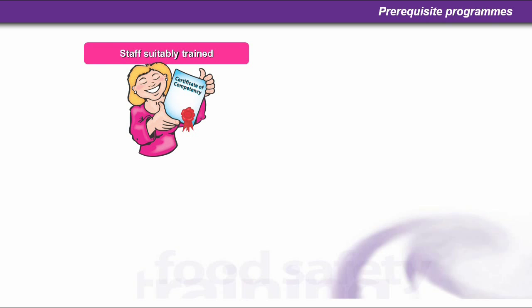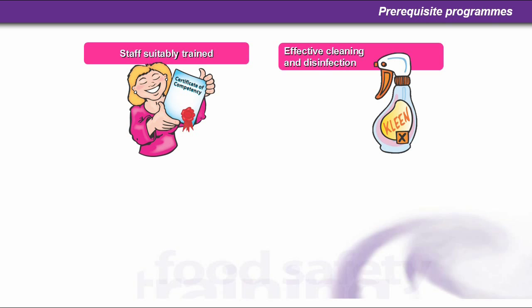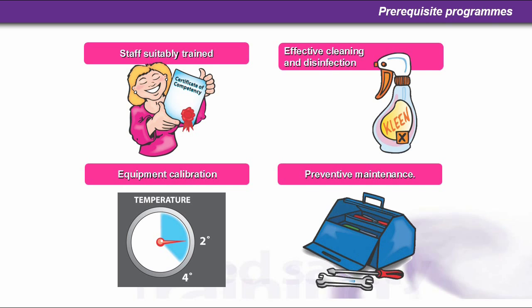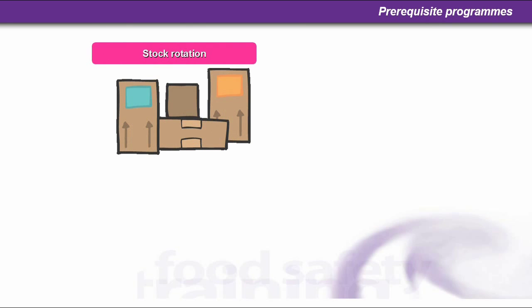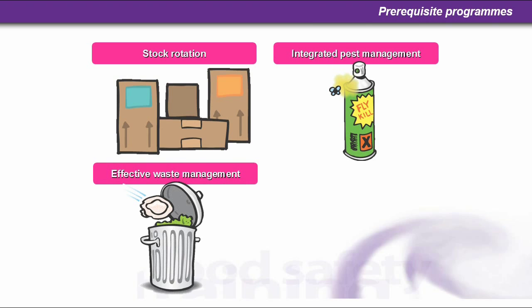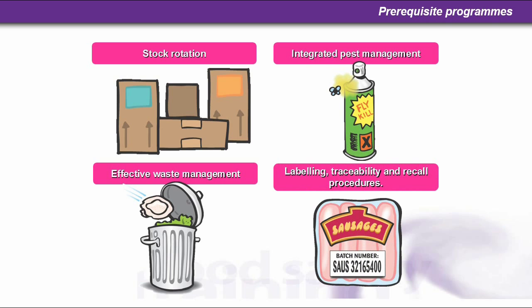What the law states is that staff must be trained commensurate with their work activities — trained equally to the job that they do. Effective cleaning and disinfection. Equipment calibration. Preventative maintenance. Stock rotation — first in, first out. An integrated pest management system. Effective waste management. Labelling, traceability and recall procedures.